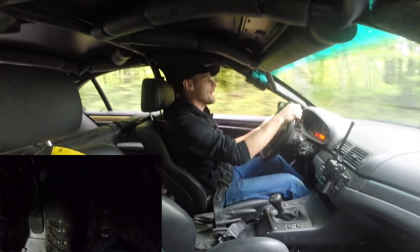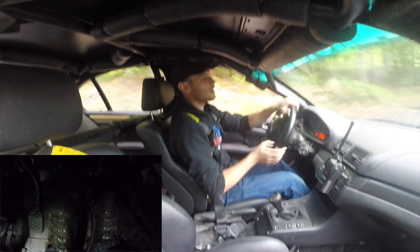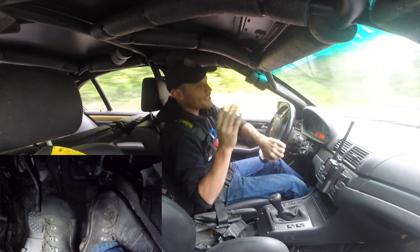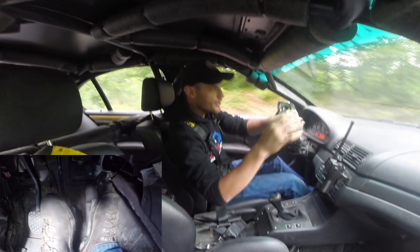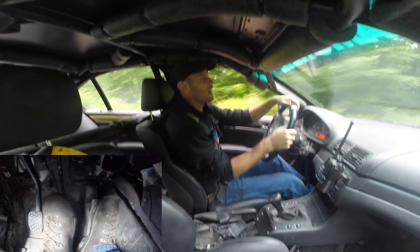Alright, how's it going? Wyatt back here again at the Team O'Neill Rally School. Just wanted to do a quick video on something that comes up a lot — reasons for left foot braking on the street. We're not flying around with helmets today; we're just cruising around the Rally School.